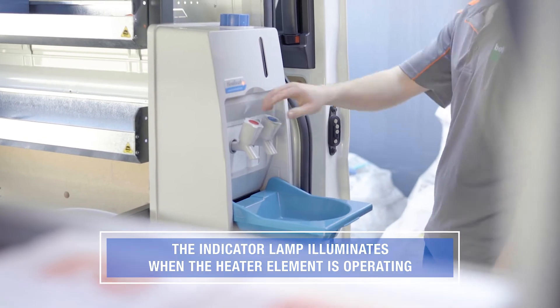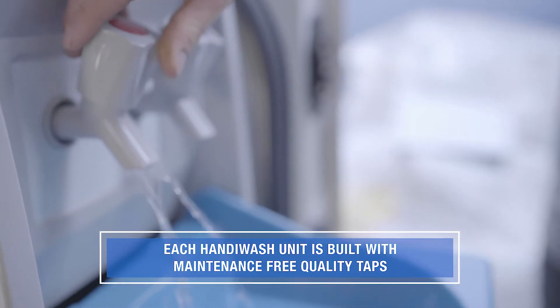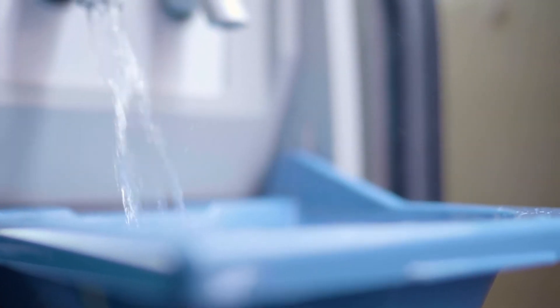HandyWash provides access to clean hot and cold water whenever you need it. Each installed unit is connected to the vehicle's 12 or 24 volt power supply and provides hot and cold water for handwashing.